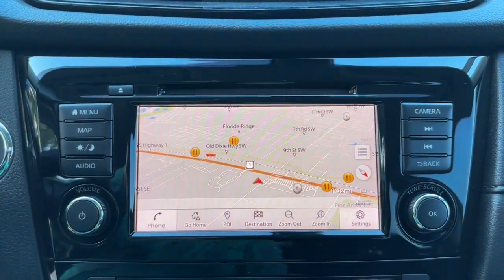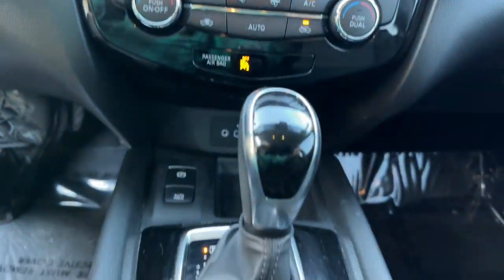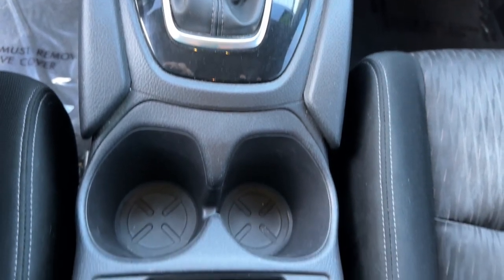Feel energized in this sporty Rogue. Treat yourself to a test drive today. Our staff will toss you the keys and give you an outstanding customer experience.